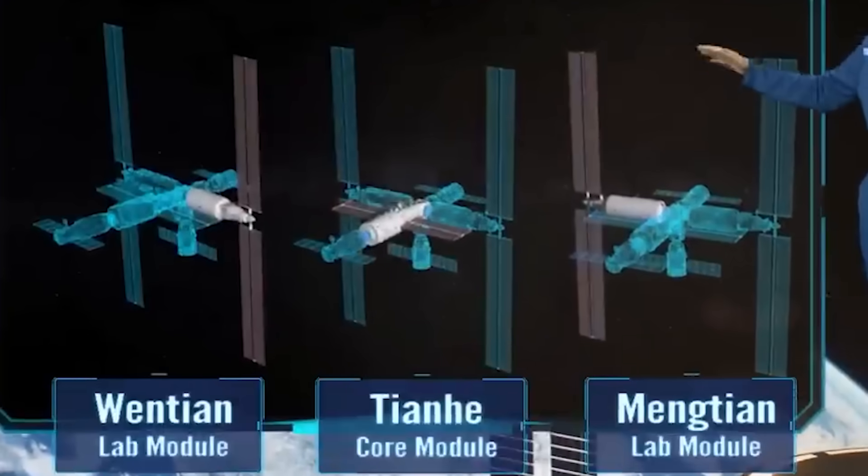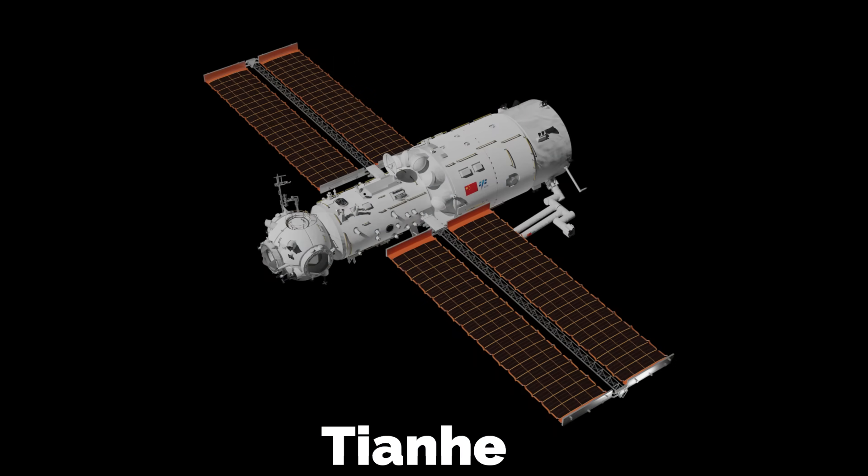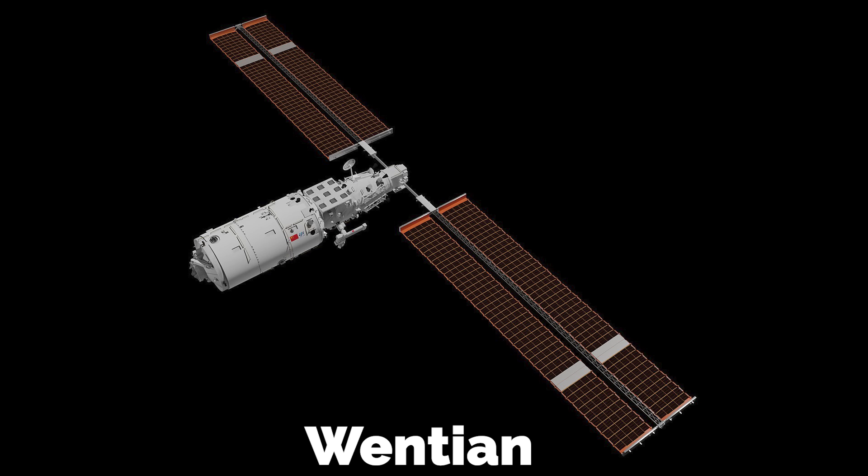The Tianhe is the core command module, first launched in April 2021. The Wen Tian experiment module serves as a combination of crew quarters, research lab, and airlock, which was added in July 2022.